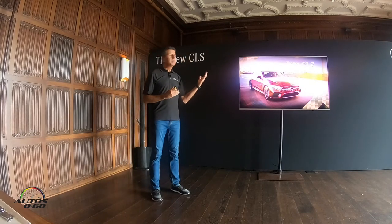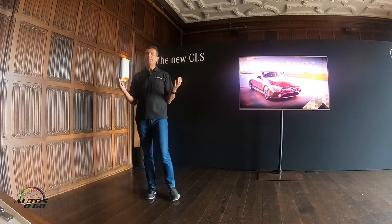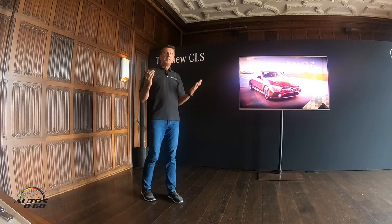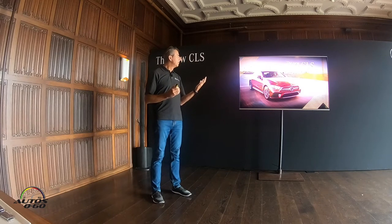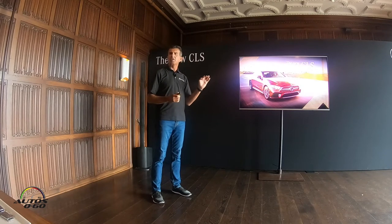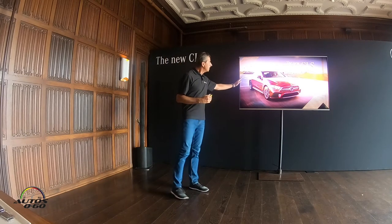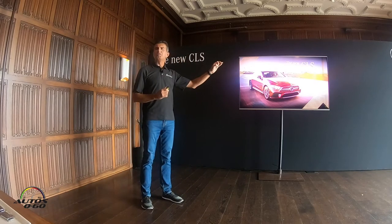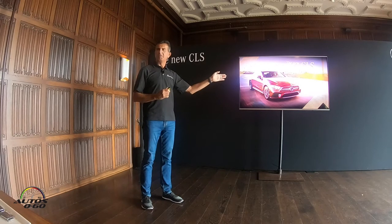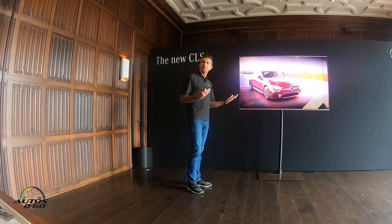The first is the design language. This is the first car which really showcases our new design language, the new design interpretation. Gordon Wagner, our head of design, calls it sensual purity. He says the time of the creases and edges are over — they're gone. And he also said, if you can't take away a line and you still like it, take away another one. That really summarizes the way he develops this new sensual purity design execution.